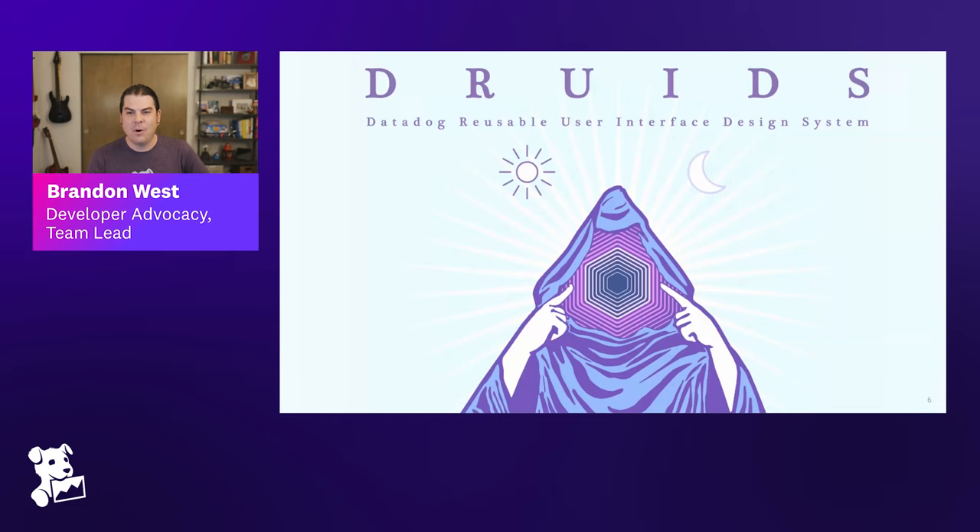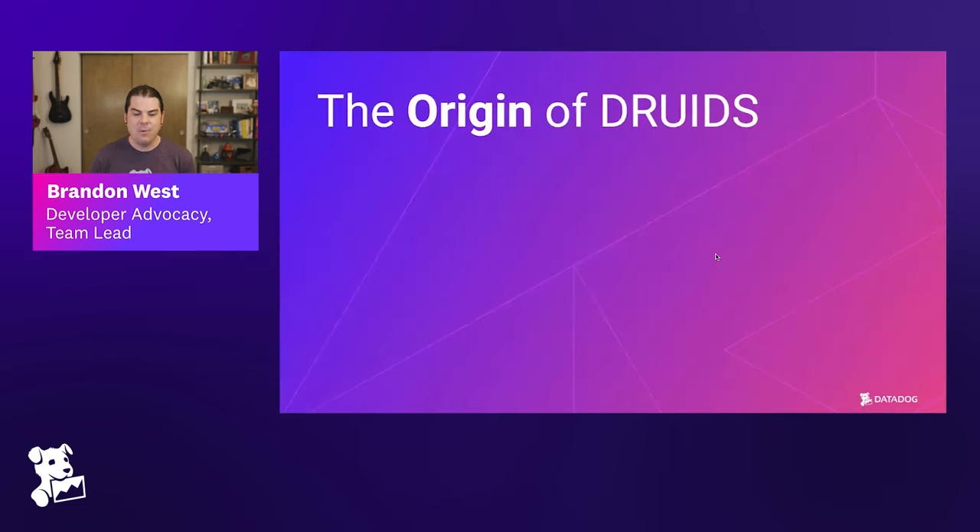I want to talk about the origin of Druids at Datadog — how we got to where we are now and how things emerged over time. Druids wasn't something you envisioned at the beginning. It's not like you both set out to create a design system. It's a difficult problem, and it's hard to understand all of the decisions you'll have to make ahead of time. It wasn't necessarily a top-down mandate — there was no one saying 'we need a design system, go create one.'